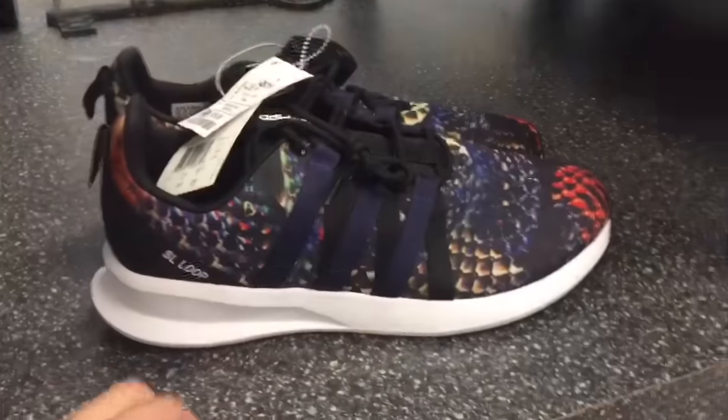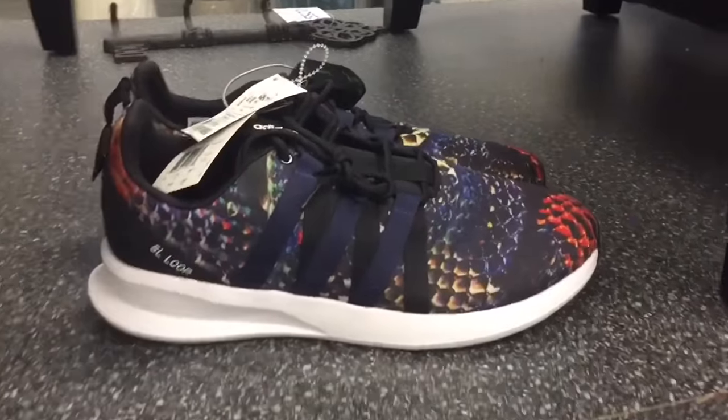What's up guys, first Ross haul of the day and a lot of stuff to go through — t-shirts, jerseys, shoes — so let's just get right into it. I'm gonna start off with these Adidas SL Loop Racers.